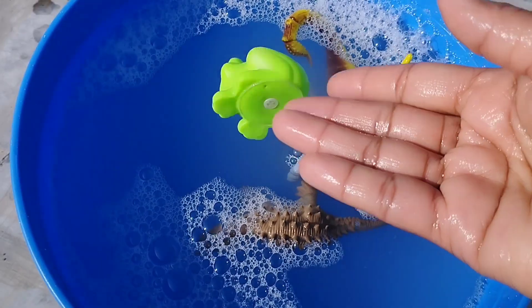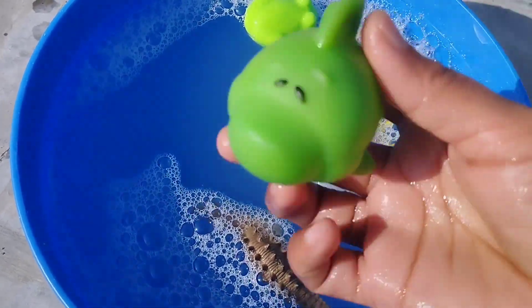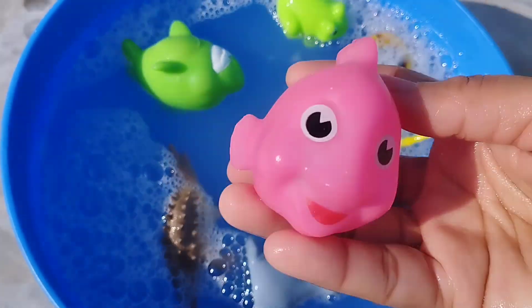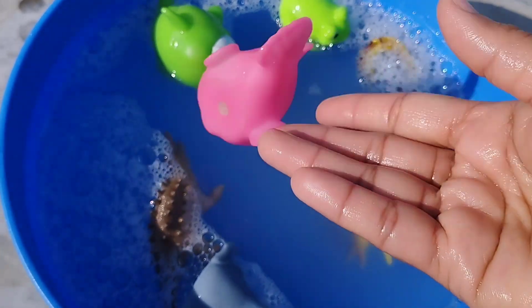A frog. This is a frog. A tumblefish. The next one is a pink fish.